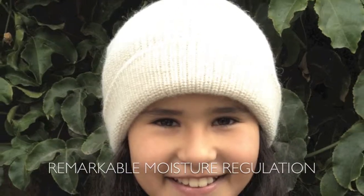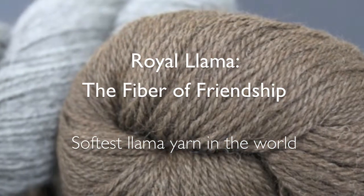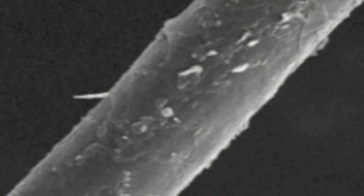The heart of the Ultimate Llama Beanie is Royal Llama, a super soft yarn that last year amazed 500 Kickstarter backers in 17 countries. Llama is a hollow fiber that traps air inside — the key to thermal insulation.